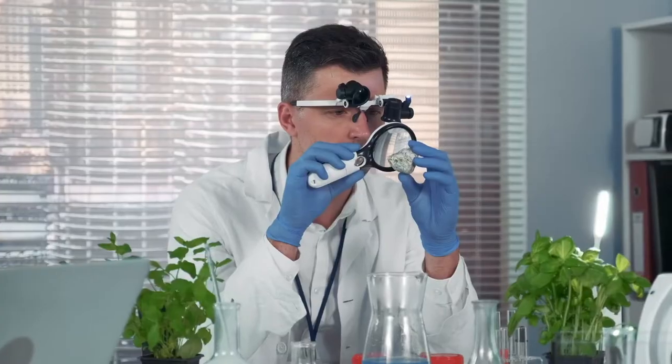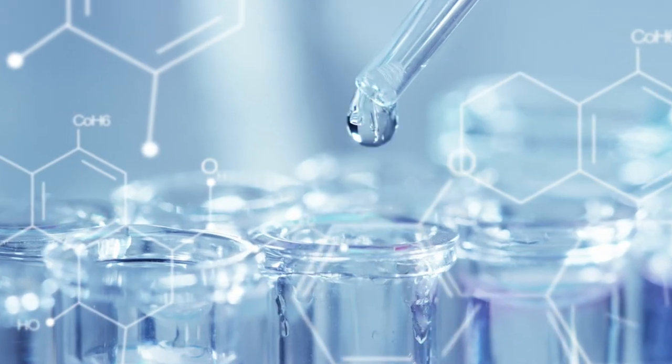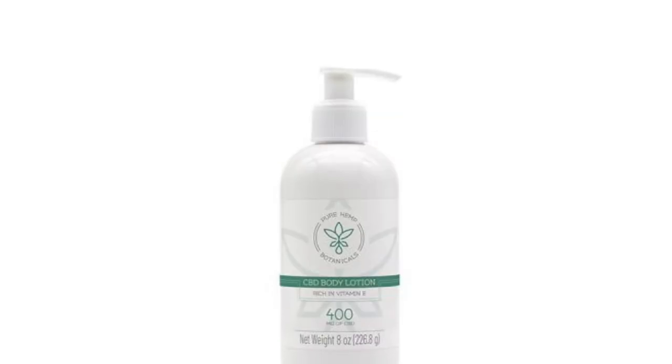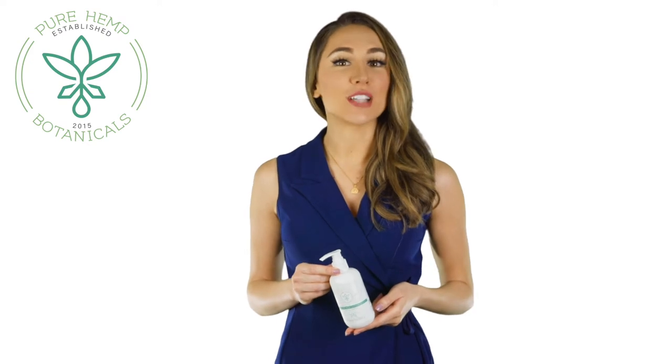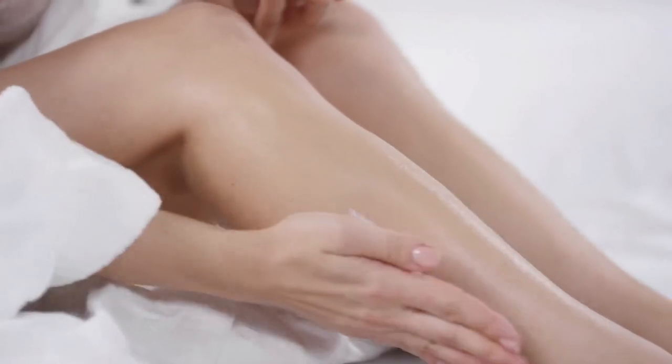Hello and welcome to this short presentation by Pure Hemp Botanicals. The team at Pure Hemp Botanicals set out to develop a natural lotion that moisturizes the skin without feeling too heavy or thick, and created this body lotion. With 400 mg of cannabinoids for topical support, this deep moisturizing formula works to soften and hydrate the skin.